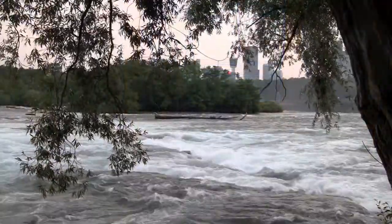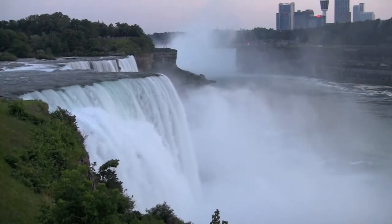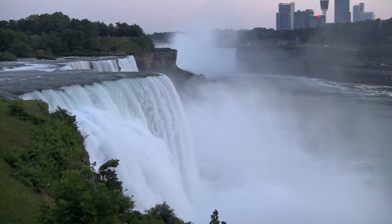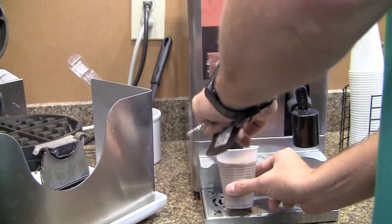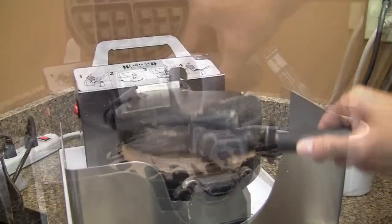As we said, Niagara is within a stone's throw. As a matter of fact, this Comfort Inn is the closest hotel to the falls. And in true Comfort Inn fashion, you can make your own Belgium waffles in the morning.